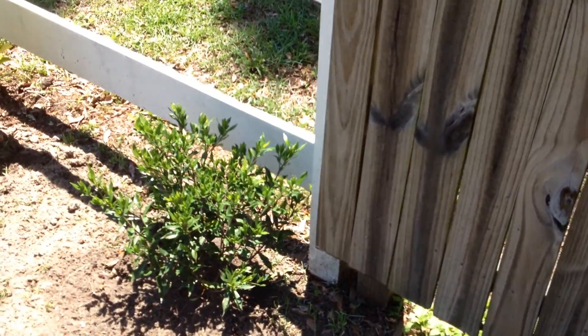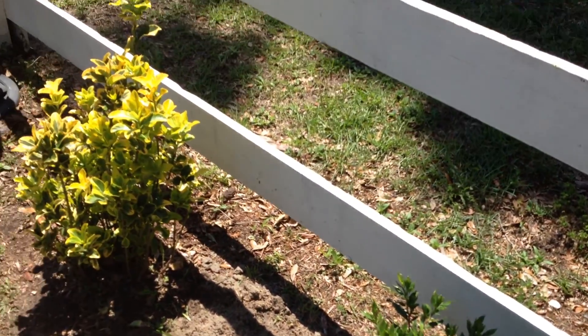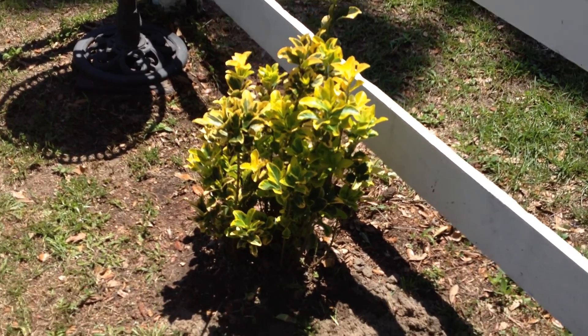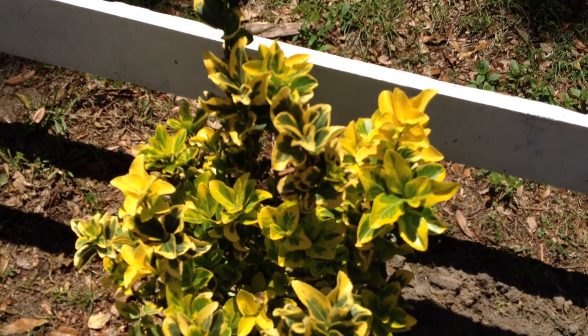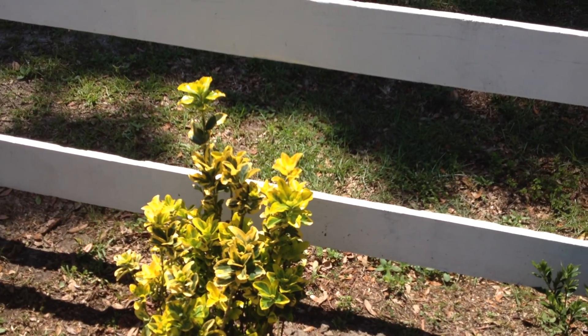I just put this in today — this is a Gardenia. I love Gardenia. And that's a Viburnum Variegated. It's bright yellow — I don't know if you can see that, but it's bright yellow. This has been in for probably three years now and it just hasn't grown a whole lot, but it's real pretty.